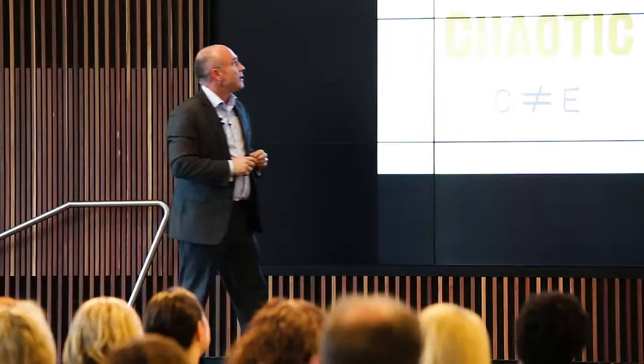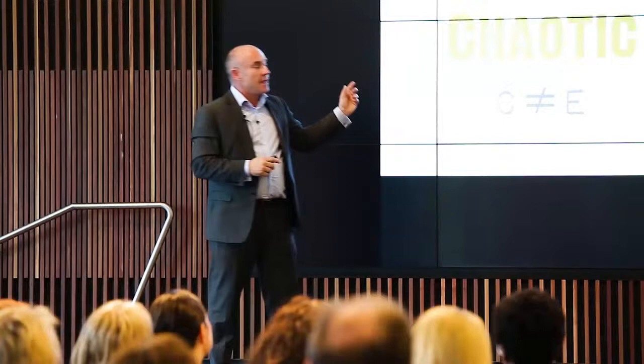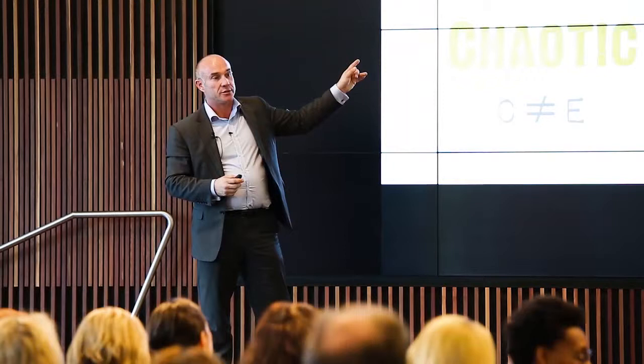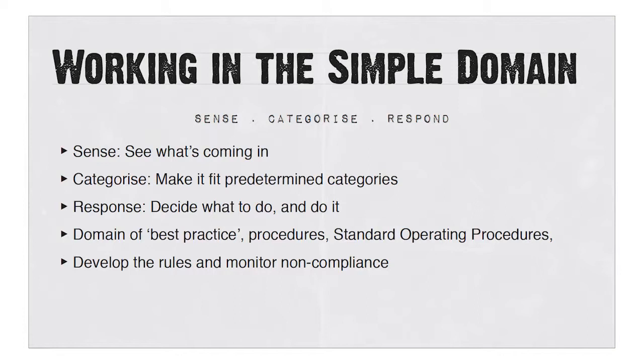The concept I want to talk about today is understanding what kind of problems you're trying to address and making sure you use the right tools to solve them. In organisations, we treat complex problems using complicated tools. So how do we understand the complex space and use the right tools? In the simple domain, cause and effect is known. The way you deal with that is: sense, categorise, respond. You see what's coming in, you make it fit a predetermined set of criteria, and then you decide what to do.